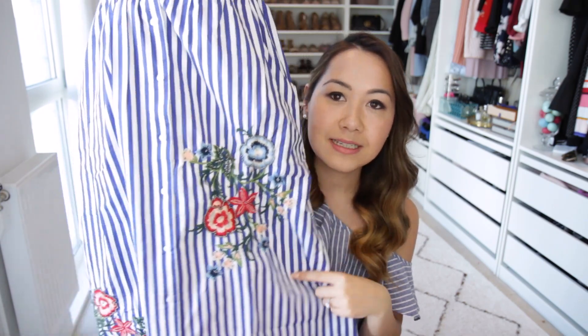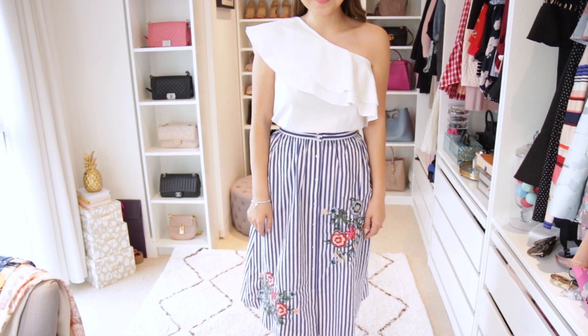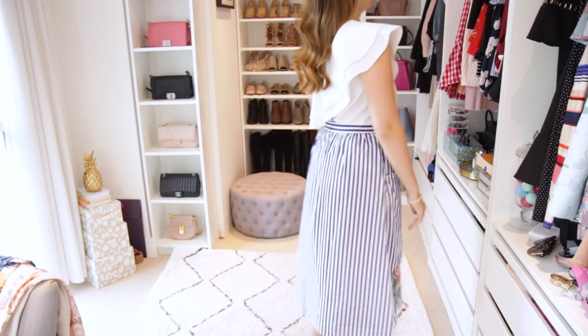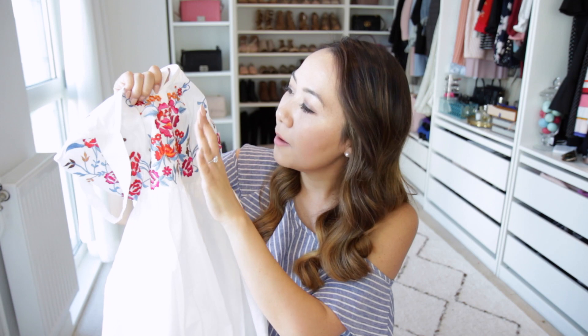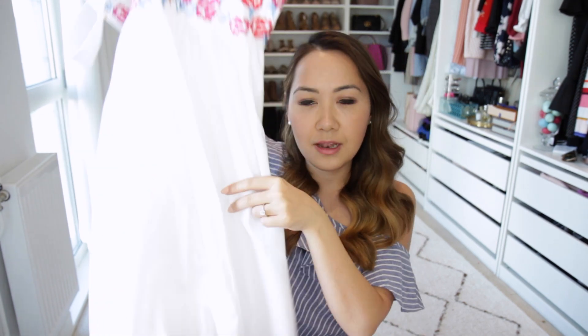Next up for embroidery I have this beautiful skirt. I'm a huge fan of stripes anyway and I love the fact this has the added detailing of embroidery — a beautiful kind of blue, pink, and red floral pattern with a little bit of beading as well. It also has pockets, which I love. I thought this would be so perfect with a simple white tee, maybe some wedges or sandals — very easy, breezy, and just the perfect summer holiday piece.